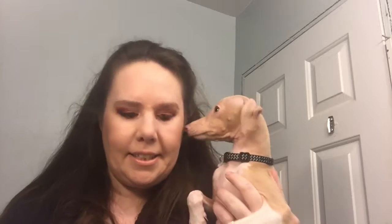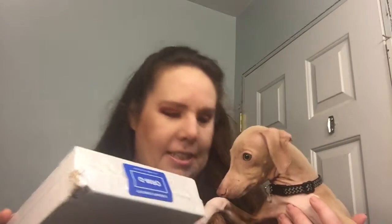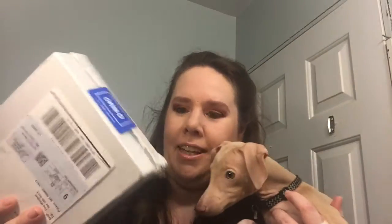Hi guys, welcome back to my channel. This is Samson again — he's here to say hi because we're doing a Target beauty box unboxing. As you can see, he already tried to open it. Samson is just as excited as I am. I've never gotten one of these boxes before, so I'm super excited. I got two different boxes from them this month: one is an organic box and the other is their regular beauty box.